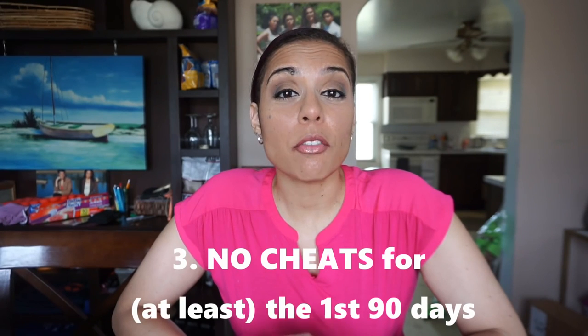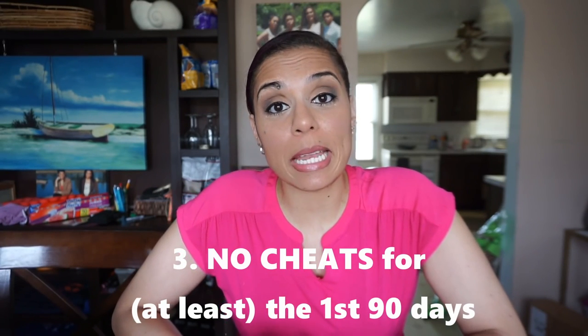Tip number three: no cheats for at least the first 90 days. One of the things keto has taught me is that there's just no way around it — to lose weight and get healthier you have to consistently eat properly. In regular diet culture we've gotten so used to eating well during the week and then going on a two-day binge on the weekend. There's no way around it: if you want to be successful you've got to follow the plan for more than just a week.